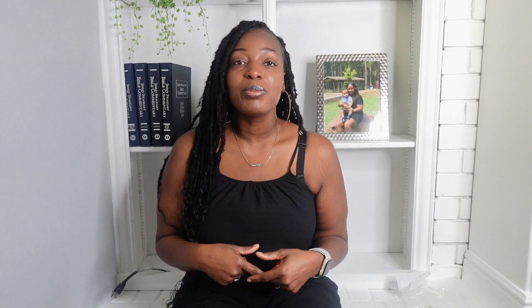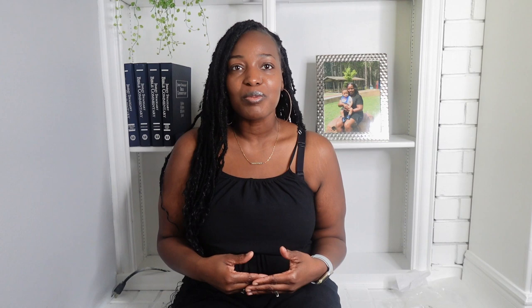If you liked everything you saw today, go ahead and hit that thumbs up button and hit the red subscribe button — that'll get us to 1K, which is my first goal. We're almost there. Don't forget to download the app using my link in the description box and use my code to get 30% off your first order. Temu will also give you a hundred dollar bundle deal once you download the app. Thank you so much for staying tuned and until next time, bye for now.